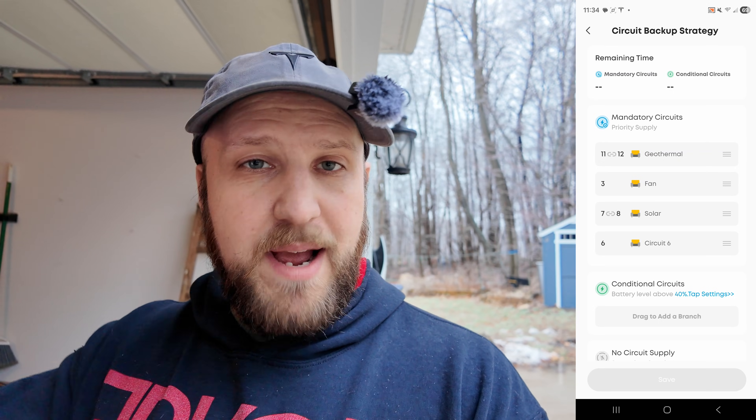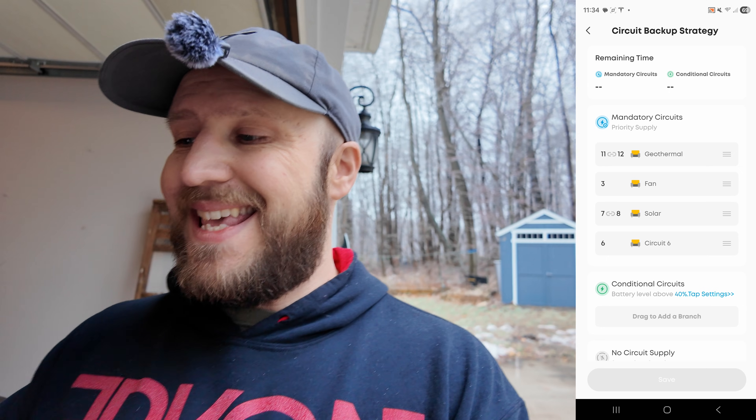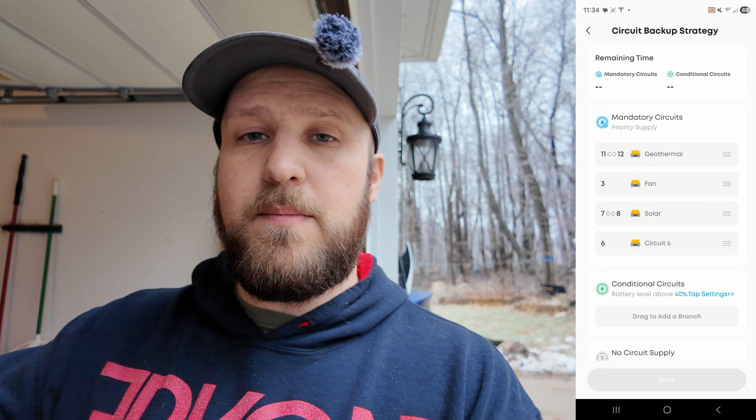Back here during the ice storm — nothing is running on the system right now. I have a pretty unique setup: two panels in my basement. One is just my geothermal — heating, cooling, water heating, and some vents. The other panel is the rest of my home. What's really nice is I have full control over my heating and cooling. Diving into the app settings: first we have mandatory circuits — when the grid goes down, no matter what, these things are powered by the battery all the way down to zero. My geothermal is the most important, so that's connected here.